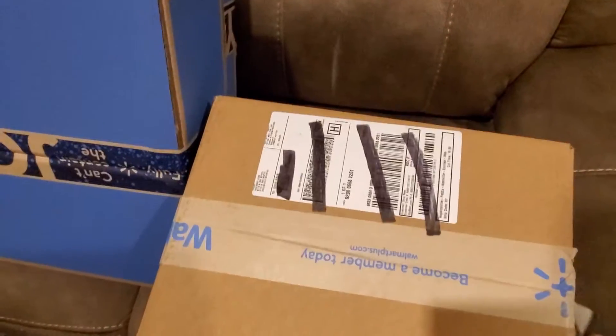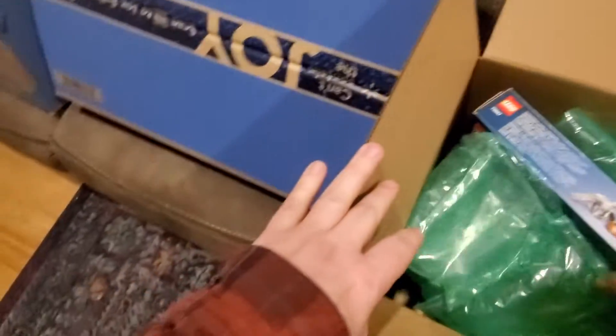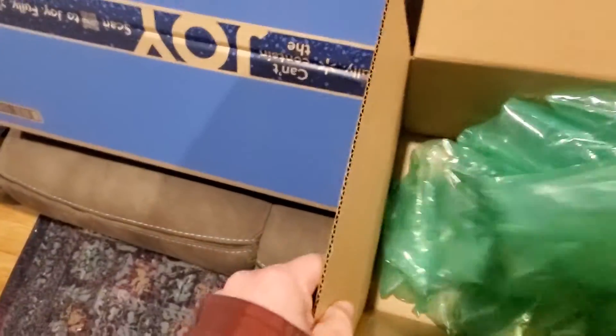Let's see what we have in here. I don't think Hagrid's Hut will fit — I don't think it's wide enough. Well, I stand corrected. They put it sideways. There is another copy of Hagrid's Hut and it's in good shape, so it's not crushed. They put it in sideways with a whole bunch of puff packs.